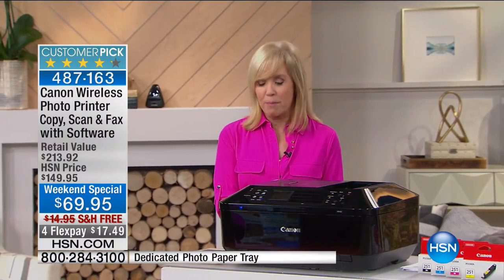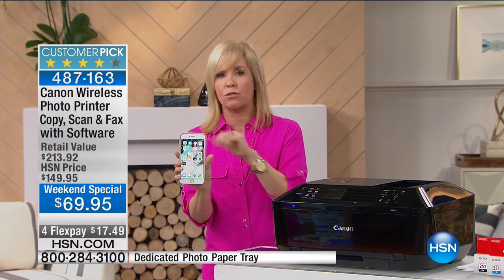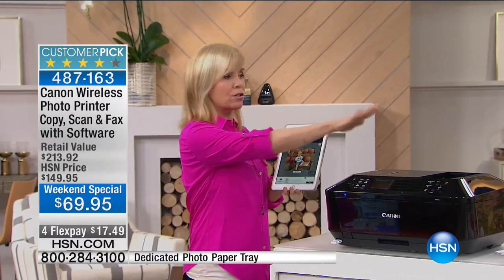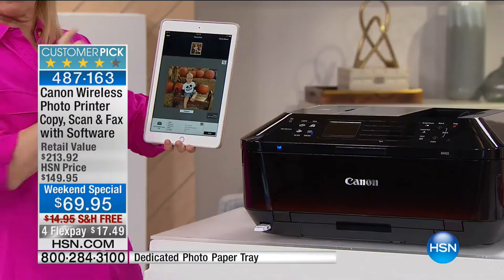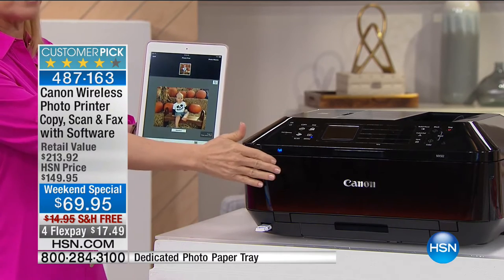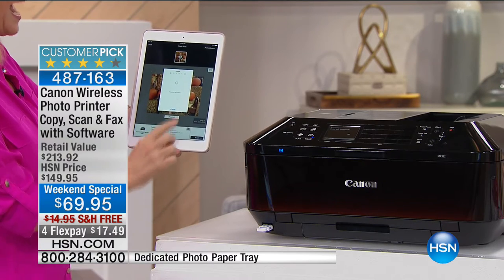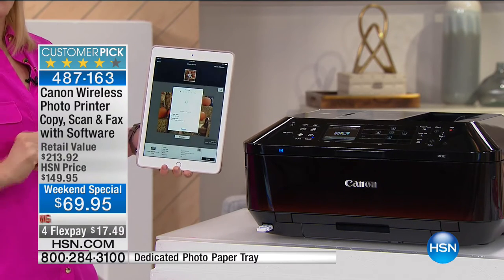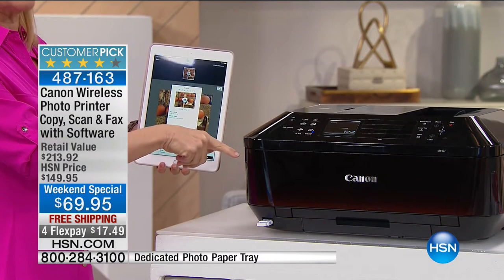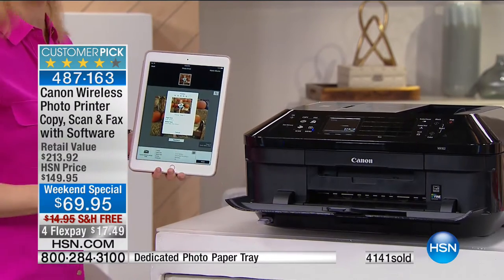From your smartphone you can do all of your printing — documents and photos — whether you have an Apple phone or an Android. Since it is wireless, I'm using my tablet right here with the exclusive Canon app. You can have the printer asleep upstairs while you're downstairs; you select the photo or document and it actually wakes up the printer. It reads it, opens it up, and then it prints.